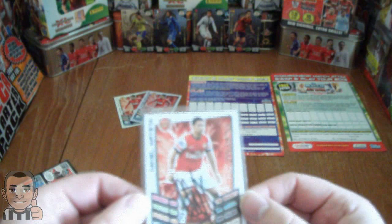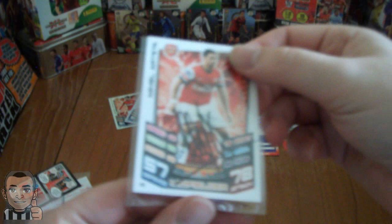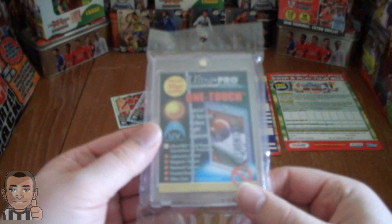It is a Mikel Arteta signed card. Looks superb. So we're going to place that in the signed card part - we're going to open one of these which holds the signature so they don't fade over time. UV protected, they call it. And sunlight.